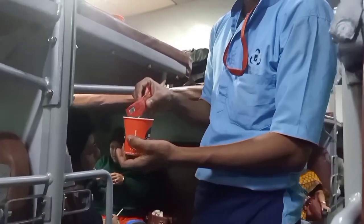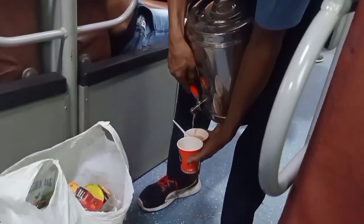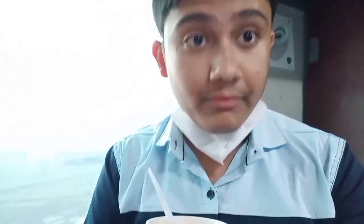We went to the pantry car to get milk tea. It's refreshing. This is a good combination, though we haven't purchased much from the train. Our train's first halt is Burdwan Junction, and currently we are running a bit late.